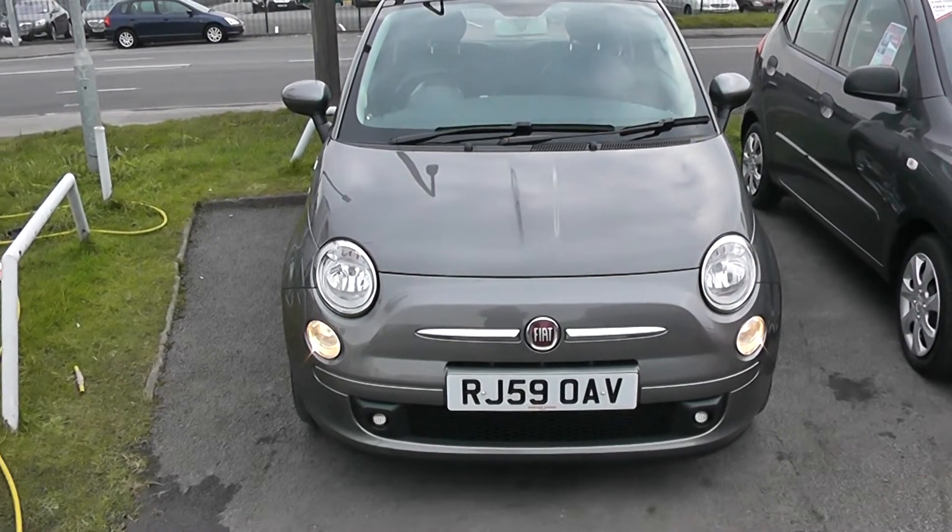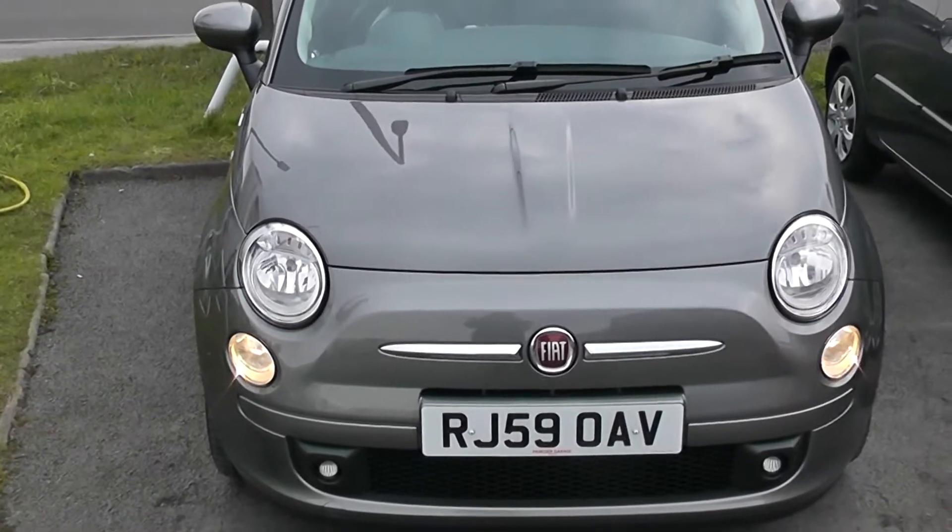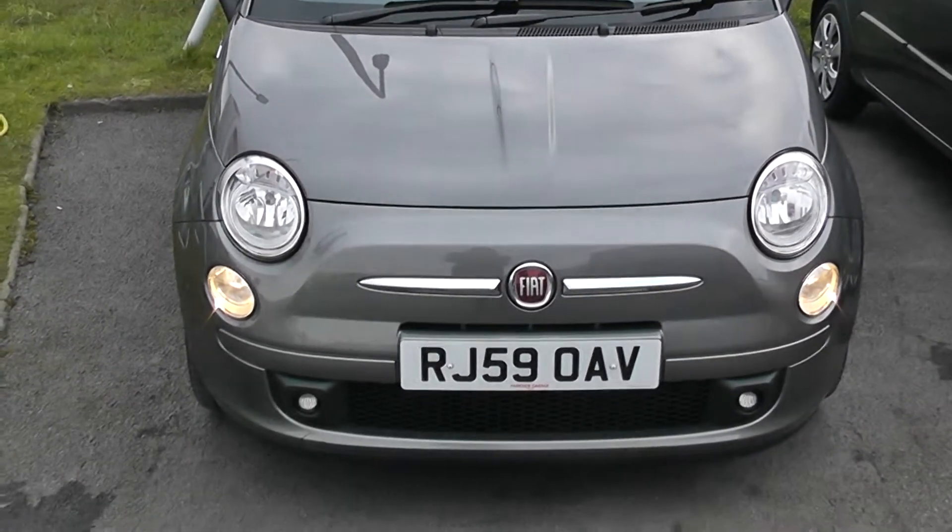Welcome to Wessons Garages Cardiff. Here we have a Fiat 500. It's in metallic grey, registered on a 59 plate.